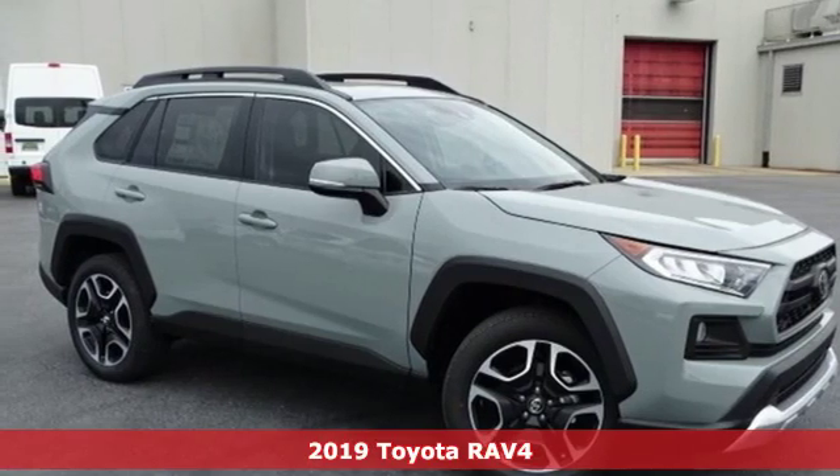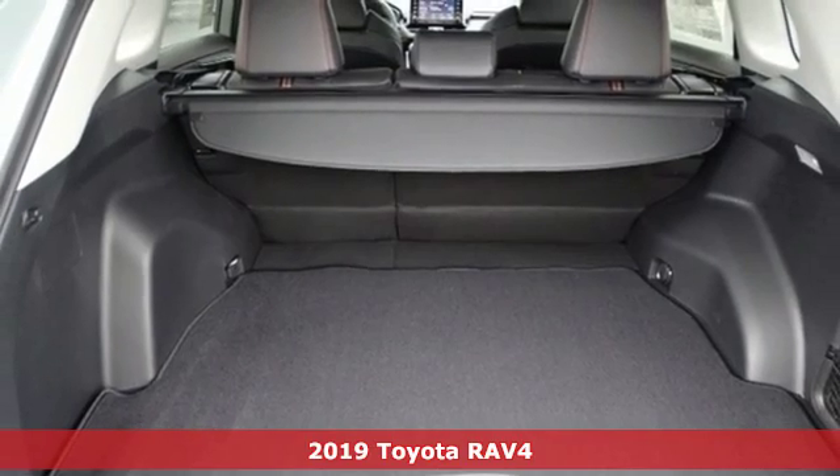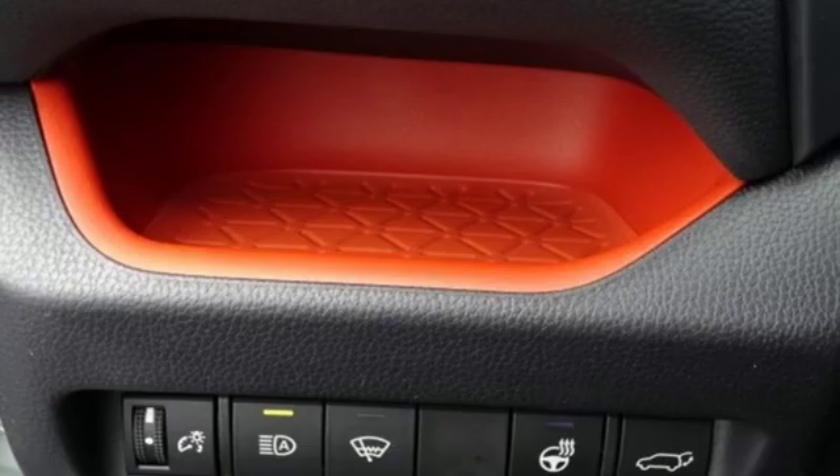It's a new 2019 Toyota RAV4. When you're looking for comfort, convenience, and quality, you think Toyota. It boasts an impressive list of features like these.